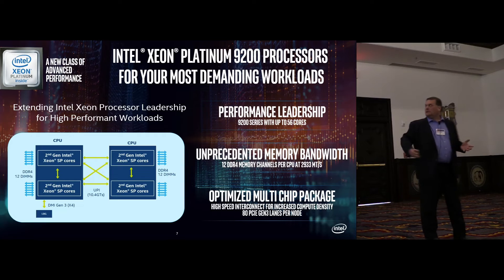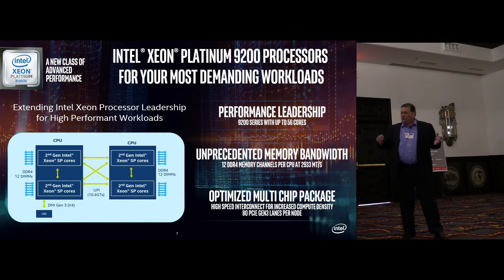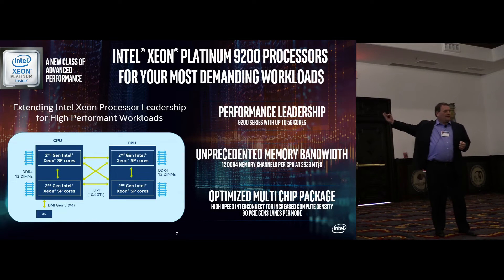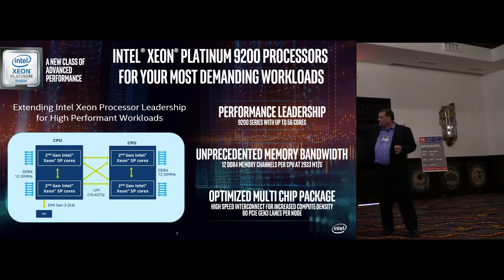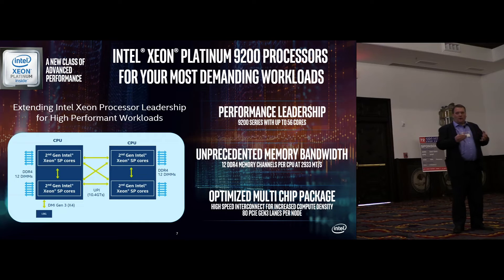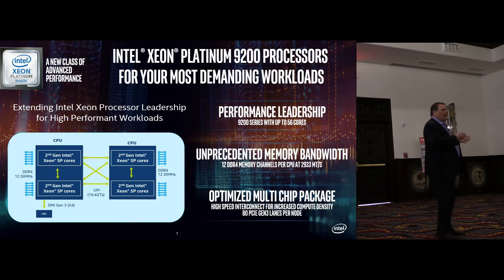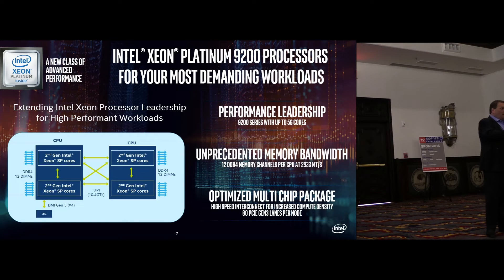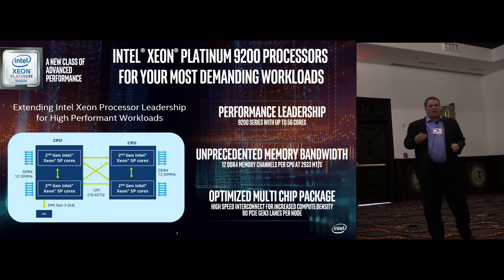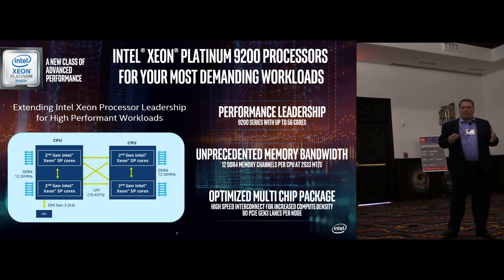The Intel Platinum 9200 processors — previously called Cascade Lake AP — bring the opportunity to provide additional scale: up to twice as many memory channels, 12 memory channels per node, the best compute density and flop density of any processor-based node, with each memory channel running at a higher frequency. It's an optimized multi-chip package designed to bring full performance and capability. The architecture was designed from the bottom up to scale across one-way, two-way, four-way, and eight-way systems — a no-compromise path to higher core counts, higher performance, and higher memory bandwidth.